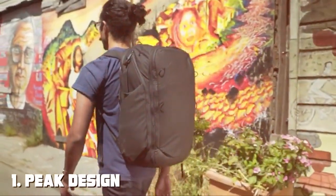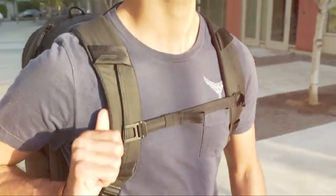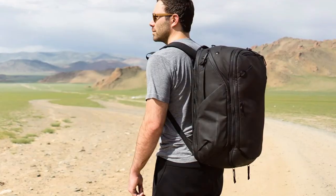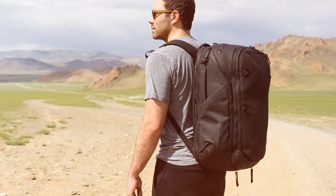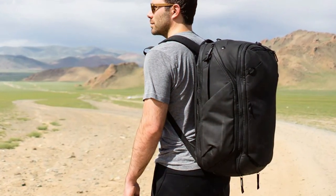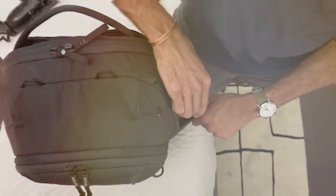At the first position of our list we have the Peak Design Travel Line Backpack 45L, the ultimate companion for adventurers and globe-trotters. Crafted with meticulous attention to detail, this backpack seamlessly blends style, functionality, and durability. Boasting a generous 45L capacity, it's designed to carry all your essentials and more.